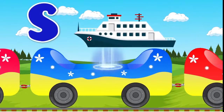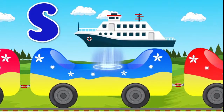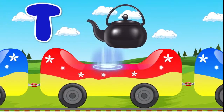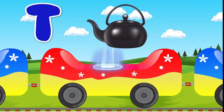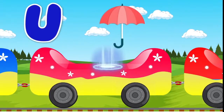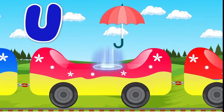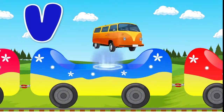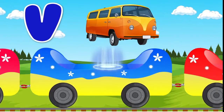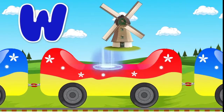S, Ship. T, Teapot. U, Umbrella. V, Van. W, Windmill.